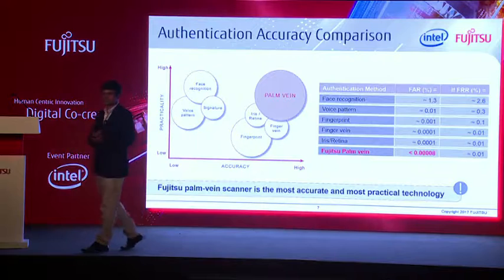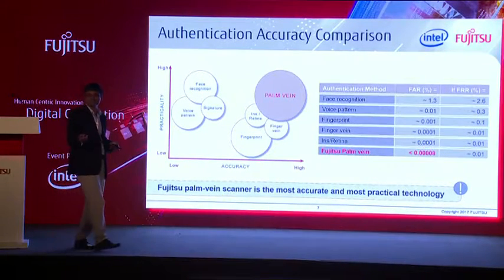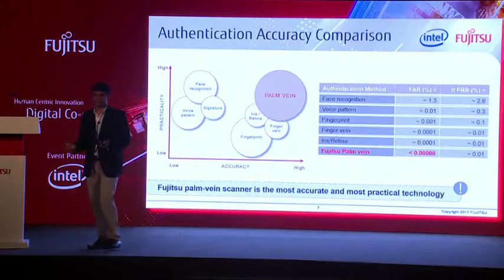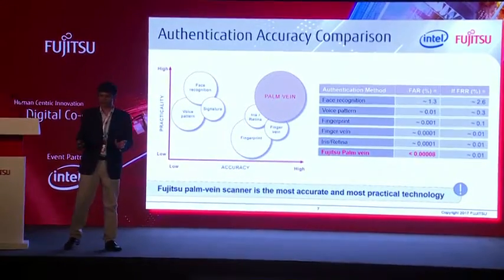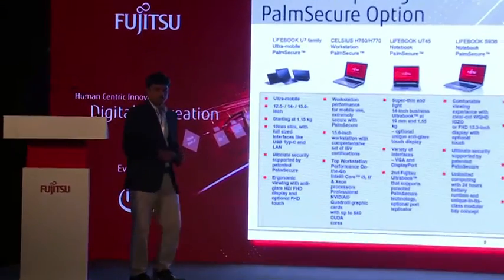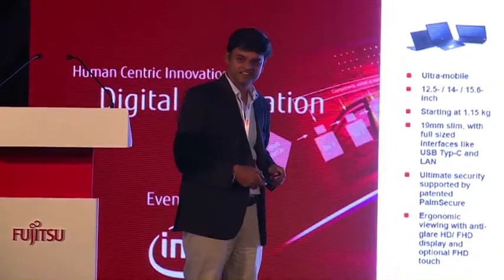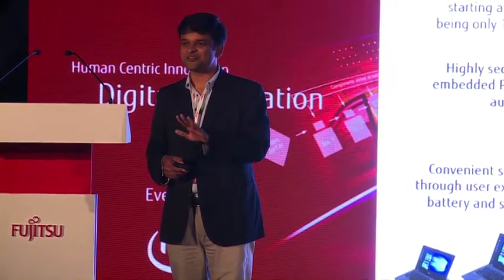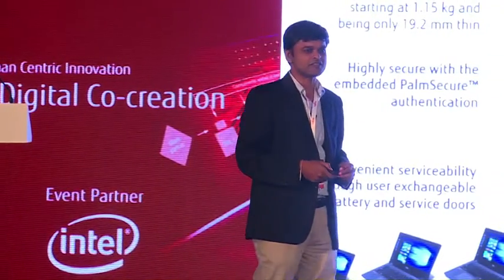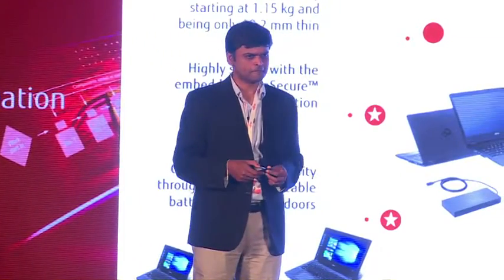You have software which comes along with the device, called Workplace Protect, which is available with you all the time. The rays used — infrared rays — are not harmful at all. We just use normal infrared rays. We have integrated sensors which can be wired in easily. It is considering the vein pattern analysis specifically.